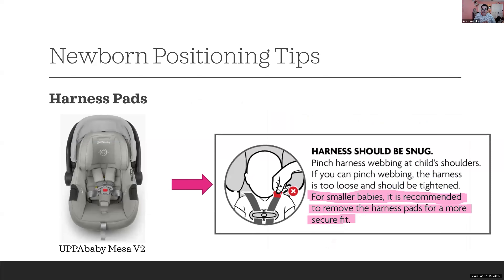Harness pads are a common feature on many car seats. The UPPAbaby Mesa V2 instructions do a great job addressing this — they recommend removing harness pads for smaller babies for a more secure fit. When working with an infant at the minimum end of the car seat's weight range, there's not a lot of torso to work with, so sometimes removing harness pads is necessary to get the chest clip in the correct position.